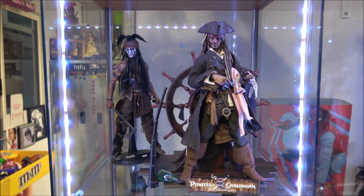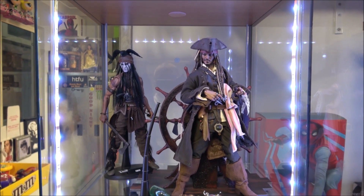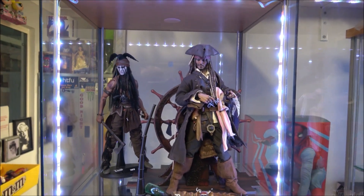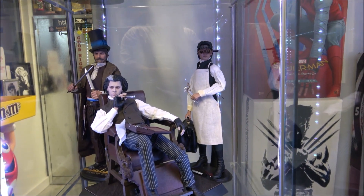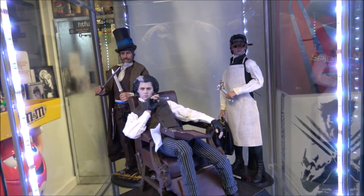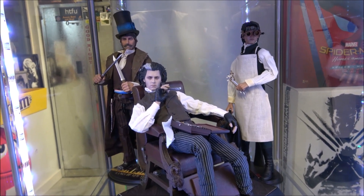Hot Toys again — personal favourite actor of mine, even though he's having a bit of a bad run at the moment — Johnny Depp. Again Johnny Depp. And on the left is the Gangs in New York — the Butcher, from Reddickman's Toys — Daniel Day-Lewis.